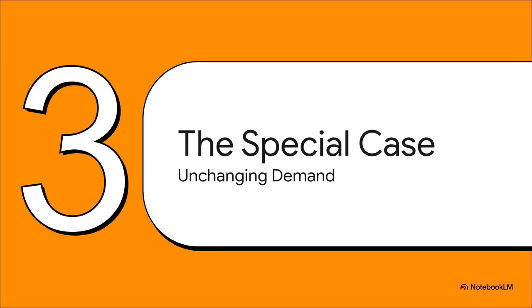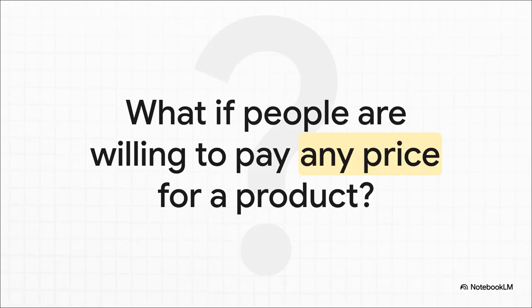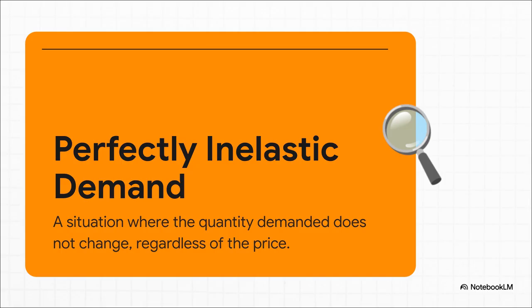Time for our final scenario, and this one is a bit of a mind-bender. It's a special case — an exception that seems to break all the rules we just learned. It's about products we feel like we just have to have no matter what. What if there's a product out there that's so necessary, or maybe so addictive, that people will buy the exact same amount of it even if the price goes through the roof? Economists have a name for that: it's called perfectly inelastic demand. If you were to draw it on a graph, it wouldn't be a curve at all — it would just be a straight vertical line. It means demand is totally rigid; it does not bend or break no matter what the price does.